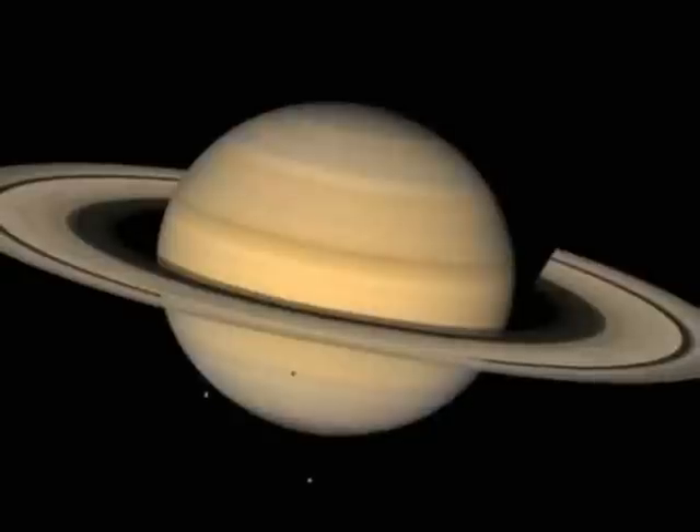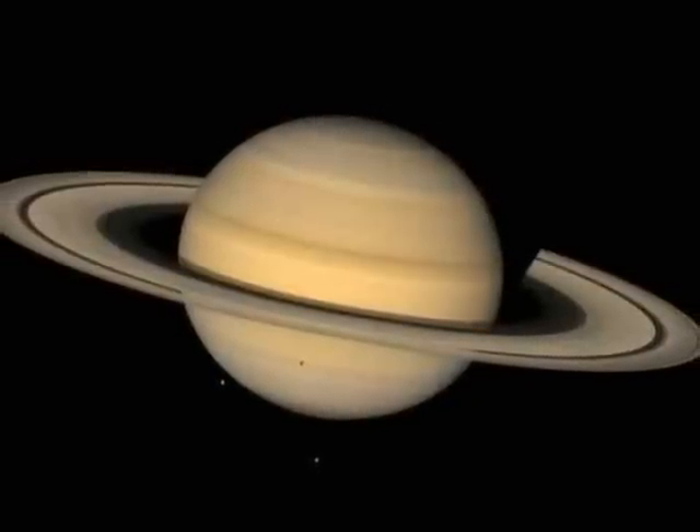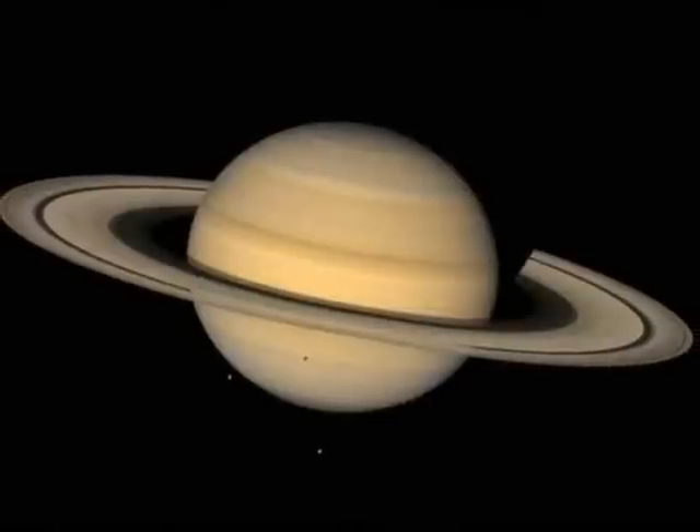With the Sun obscured by Jupiter, we can see that Jupiter has a faint set of rings. Saturn's rings, by comparison, are one of the most beautiful sights in the solar system.